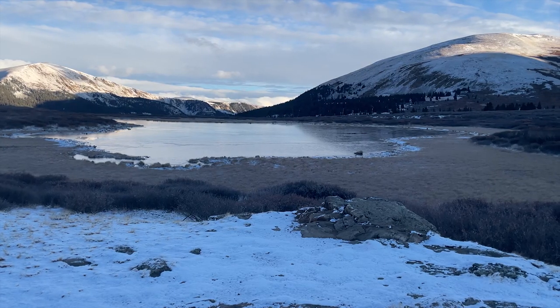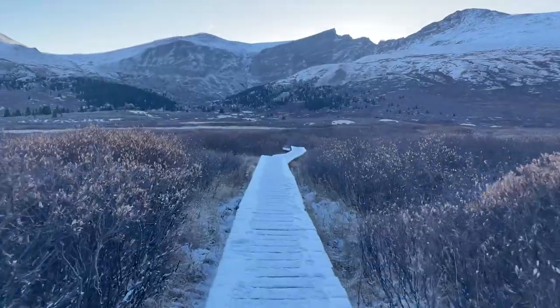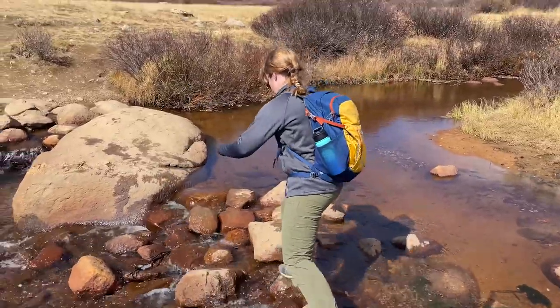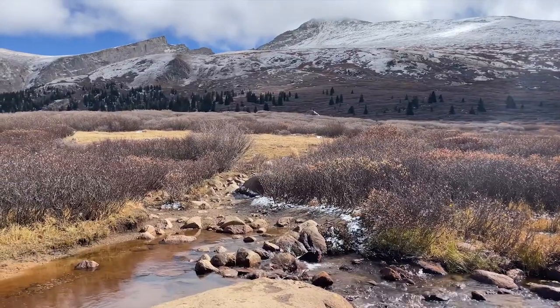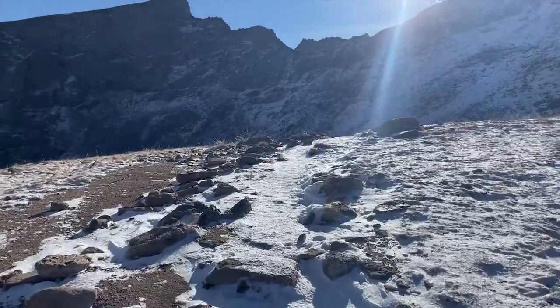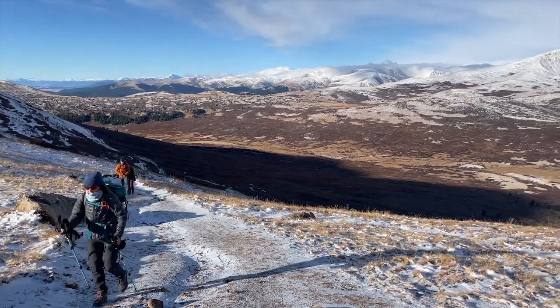The trail first takes you across a swampy mountain basin dotted with lakes and streams. A handy boardwalk will keep your feet dry, although a river crossing will threaten your dry socks. After the basin begins the long, steady climb up the mountain's flanks. The trail is very well marked, and a map likely won't be needed.